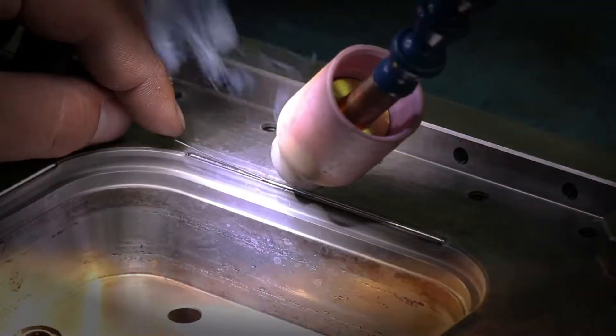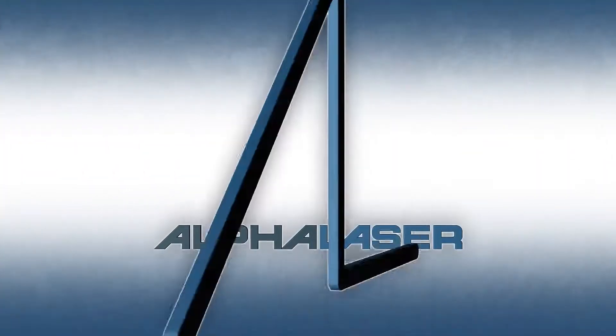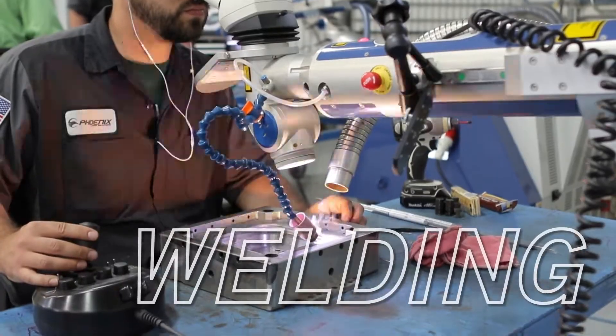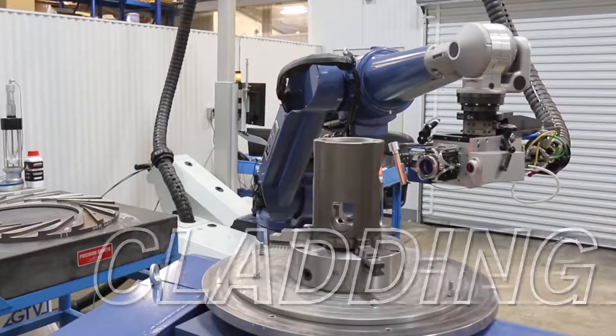Meet the world leader in high performance laser systems for metalworking: Alpha Laser. Their lasers are perfect for welding, cladding, and hardening in the most demanding applications.